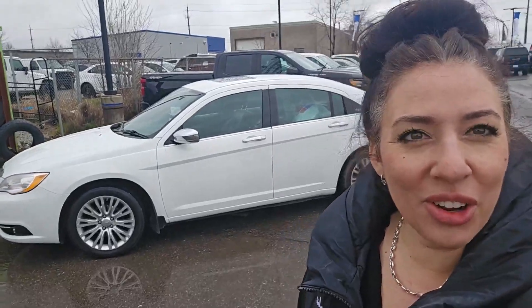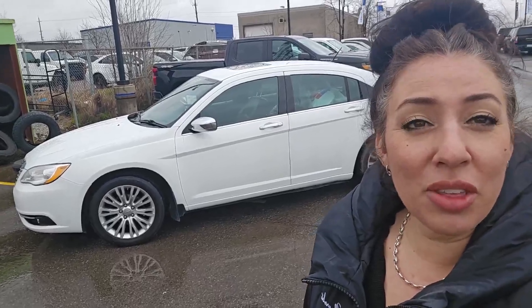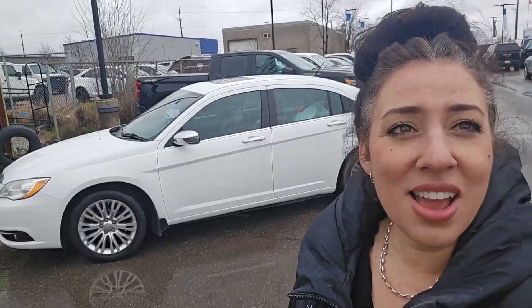Hi guys, I'm Nicole Glass of the Finch Auto Group. I wanted to take you on a walk around of this vehicle that we just got in on our pre-owned lot. Let's take a look.